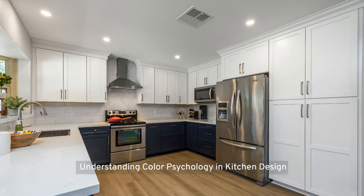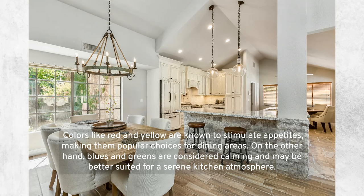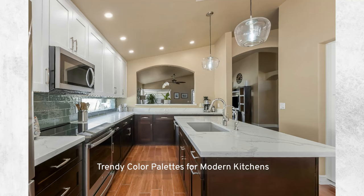Understanding color psychology in kitchen design: exploring the psychological impact of color is not just about aesthetics, it's about how hues influence our mood and appetite. Colors like red and yellow are known to stimulate appetites, making them popular choices for dining areas. Blues and greens are considered calming and may be better suited for a kitchen atmosphere. When choosing colors, it's essential to consider how these shades reflect your personality and the ambiance you want to create.